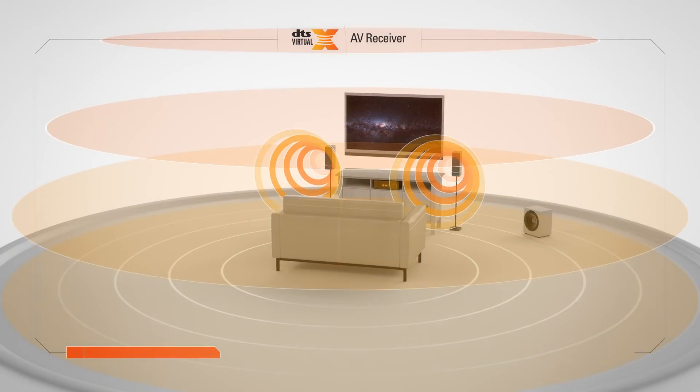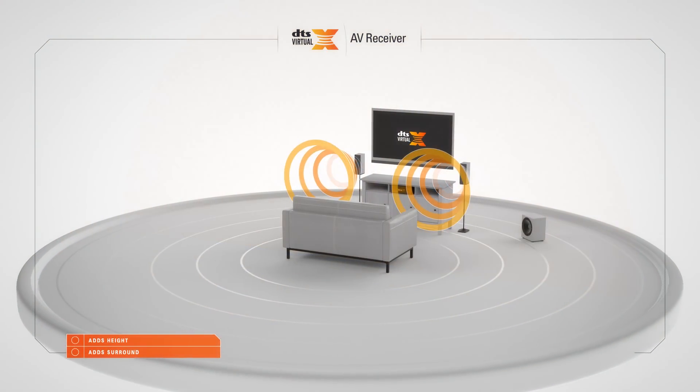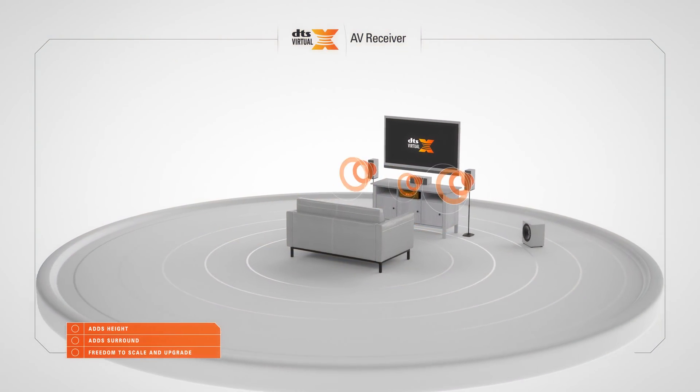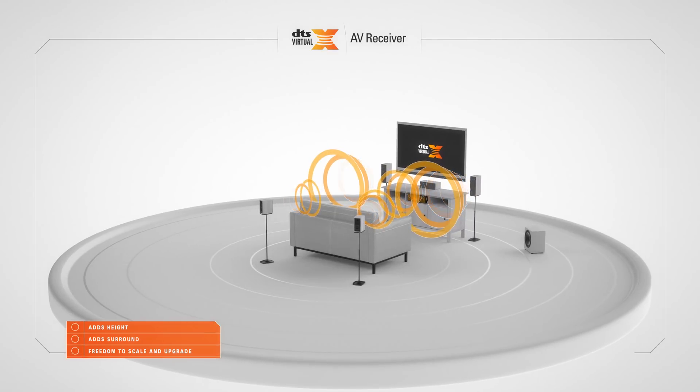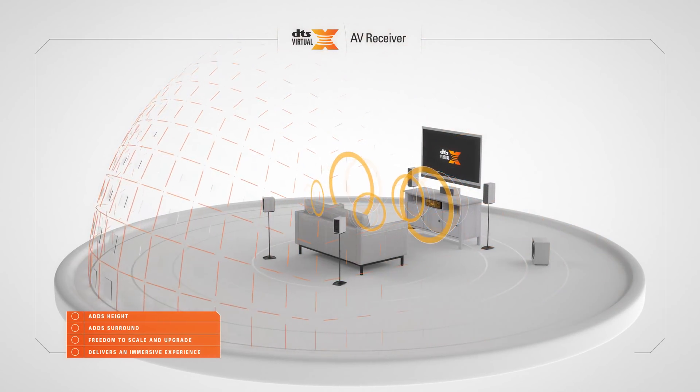DTS Virtual X adds height and surround audio to your entertainment, giving you the freedom to scale and upgrade your system as desired, delivering sound the way it should be heard — all around you.